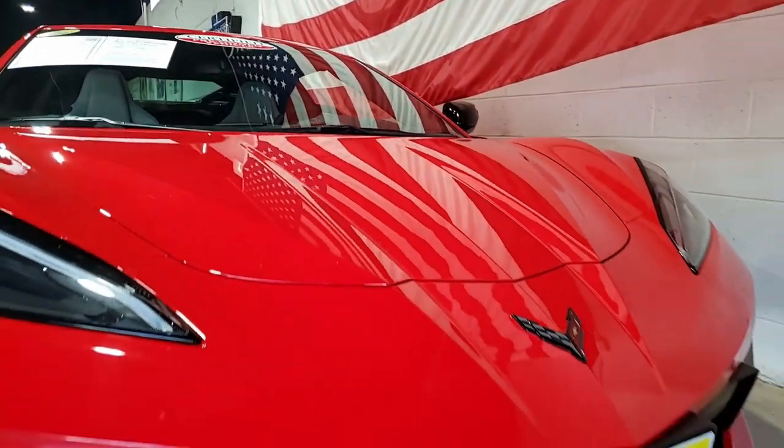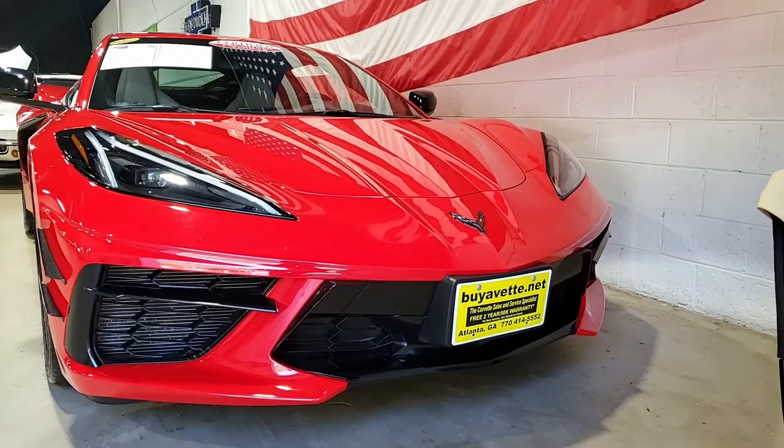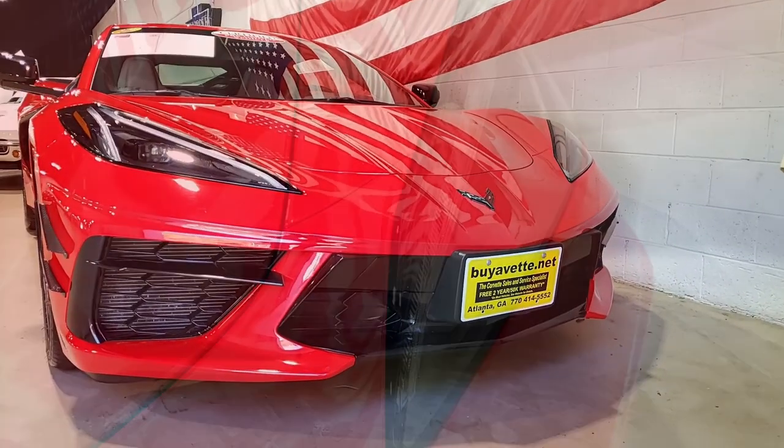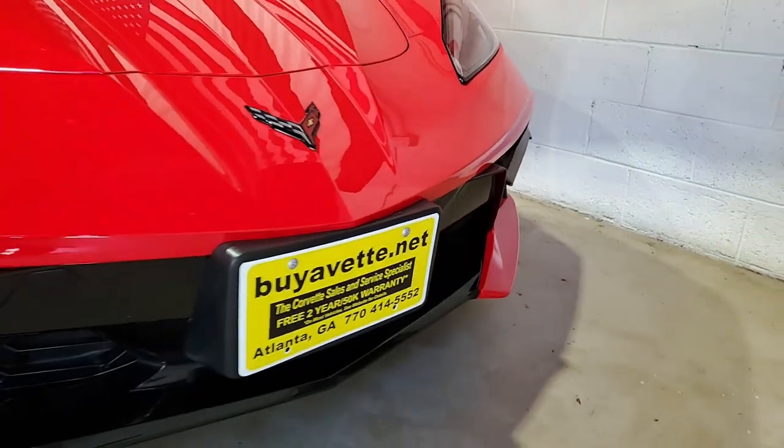Love this new styling — torch red on the exterior, sky cool gray interior, this beautiful glass top. Now under the hood, 495 horsepower LT2 engine with eight-speed automatic paddle shift transmission.